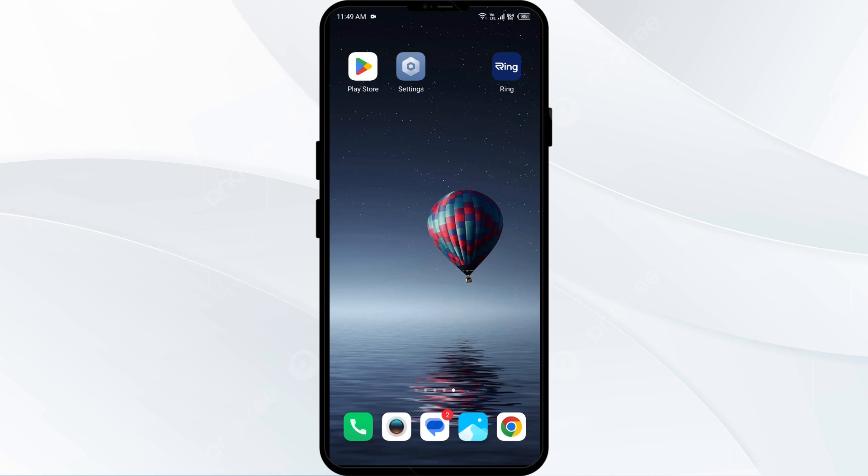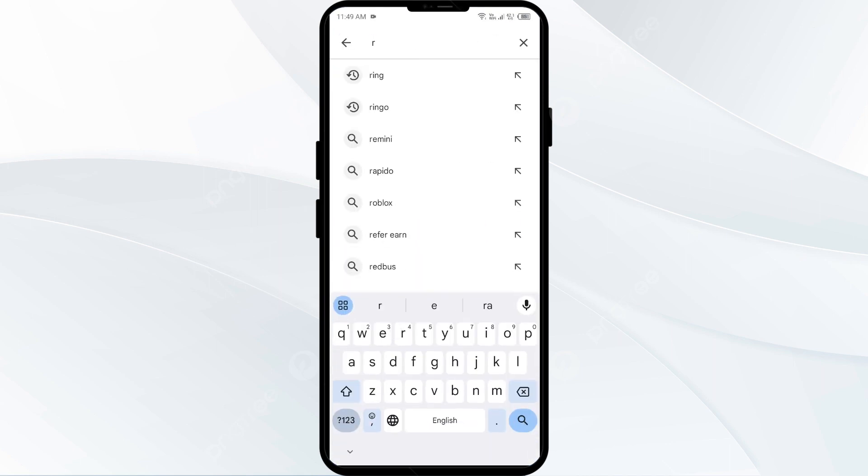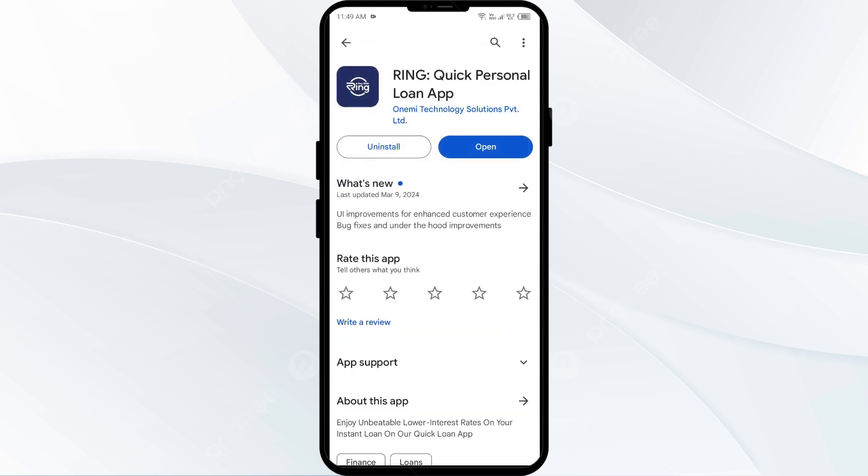The fourth solution is to update the Ring app to the latest version. Head to the Play Store and search for the Ring app. Select the app — if an update is available, you will see an Update button next to the app. Tap on it to update the app to the latest version.